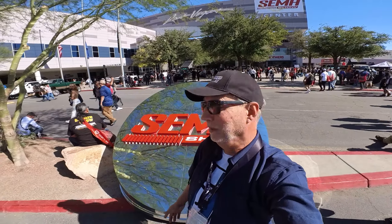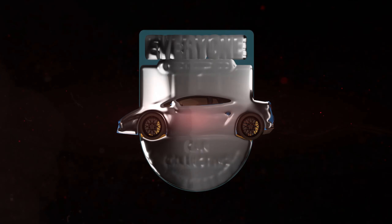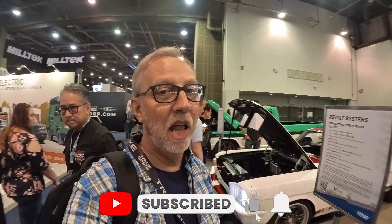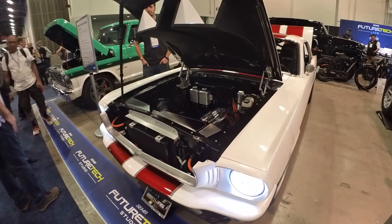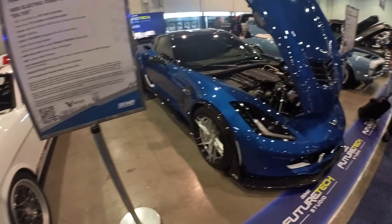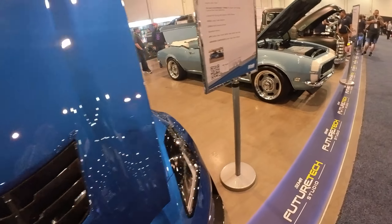I'm at SEMA! Over here in this section, these are all electric vehicles. Classic cars like this Mustang here have been converted to electric. They've got a whole selection of stuff over here — like that Mustang, like this Corvette over here — all converted to electric.